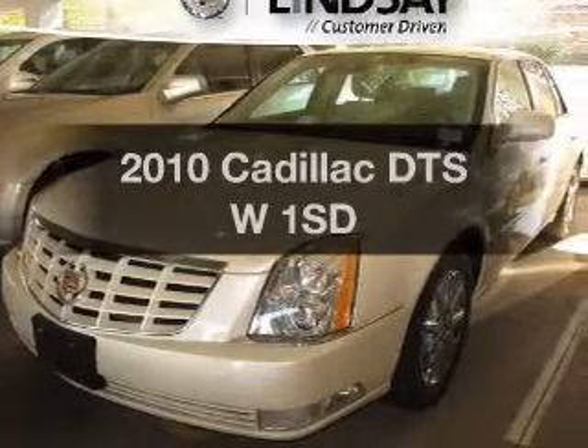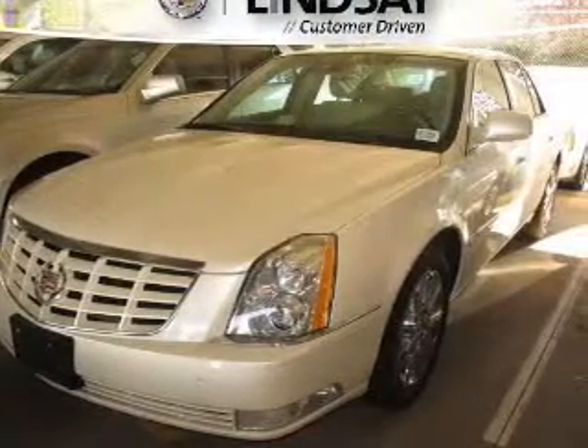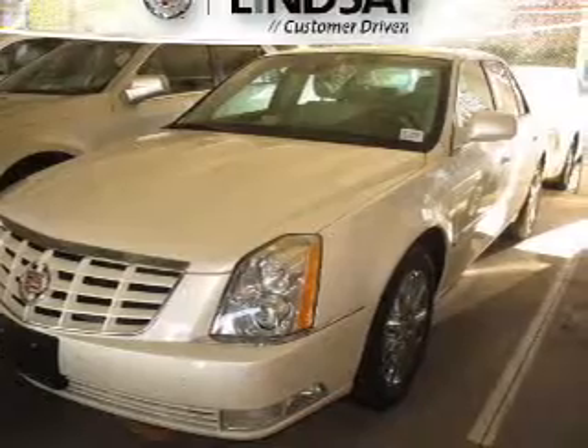Introducing the 2010 Cadillac DTS. Everything you need under one roof with this great vehicle.